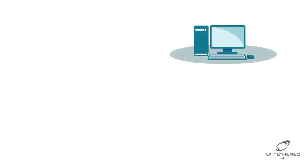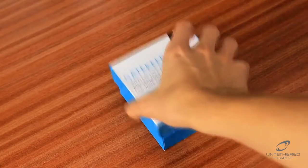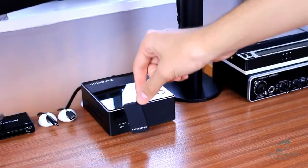When you get up from your computer, there's nothing to stop a colleague helping themselves. With Gatekeeper, the computer will lock as soon as you leave your desk. Using Gatekeeper couldn't be easier. Simply insert the included battery and download the software, pair the dongle and you're ready to go.